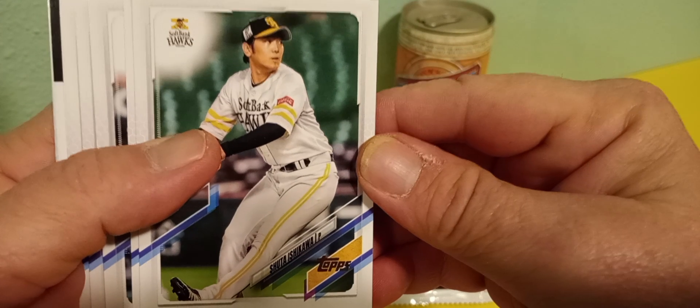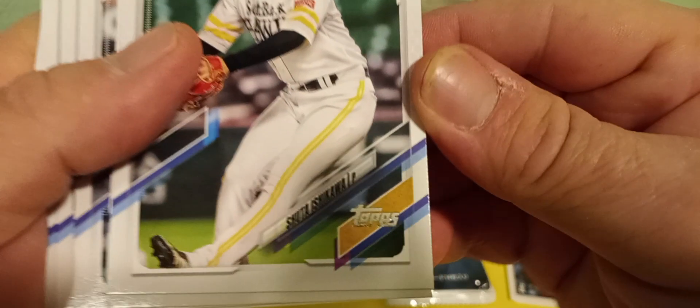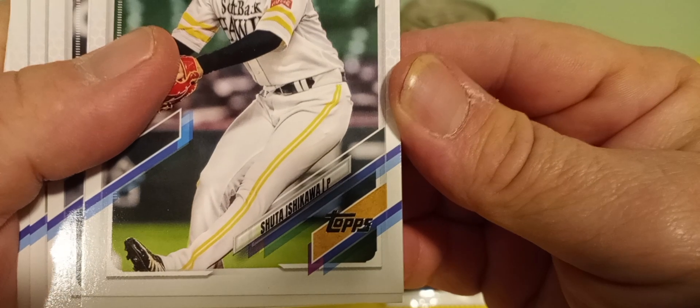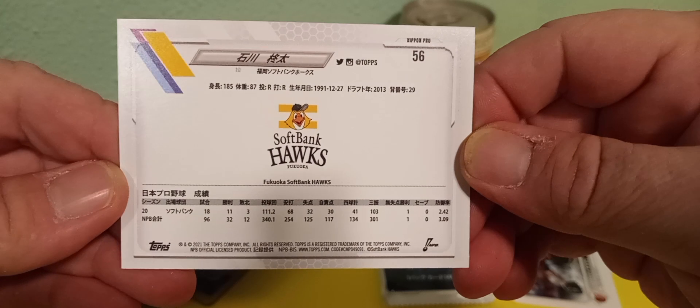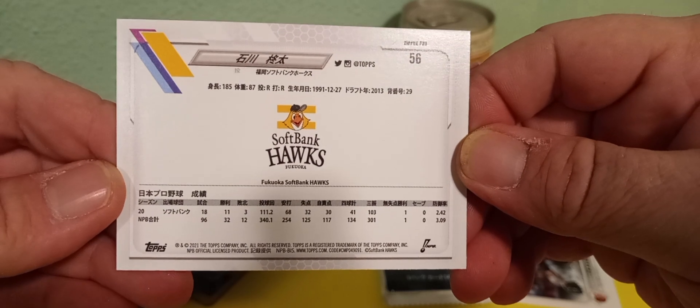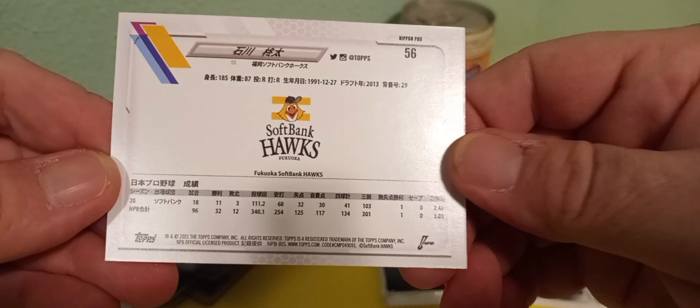Okay, here we go. Here's the first card. I'm not even gonna attempt the names, but we'll look and see how cool the cards are. Here's the back of this one — Softbank Hawks. Those are pretty cool.